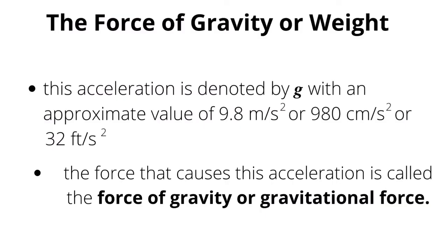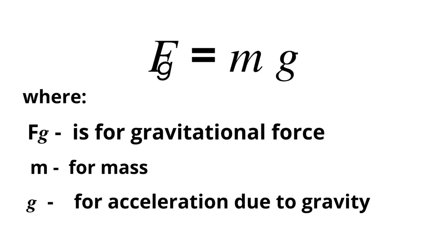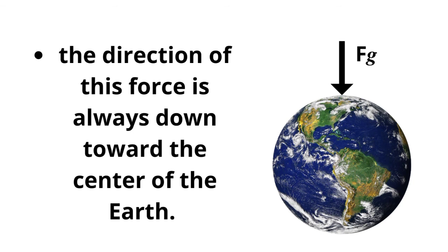In one of Galileo's experiments, objects dropped near the surface of the earth would fall with the same acceleration if air resistance is neglected. This acceleration is denoted by g with an approximate value of 9.8 meters per second squared, or 980 centimeters per second squared, or 32 feet per second squared. The force that causes this acceleration is called the force of gravity, or gravitational force. The force acts vertically downward toward the center of the earth. The gravitational force on an object, Fg, can be expressed as Fg equals mg, where Fg is gravitational force, m is mass, and g is acceleration due to gravity.